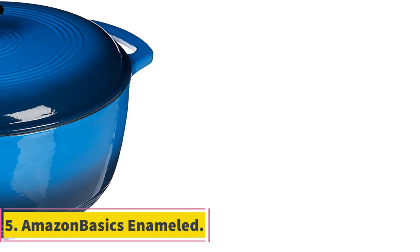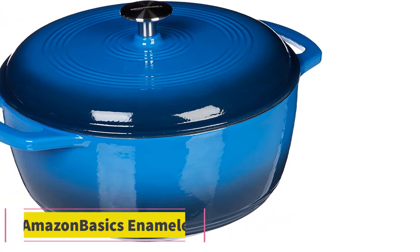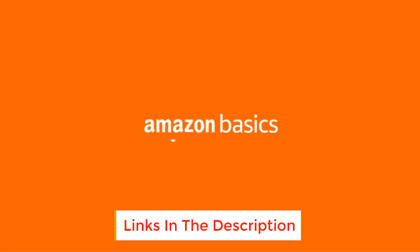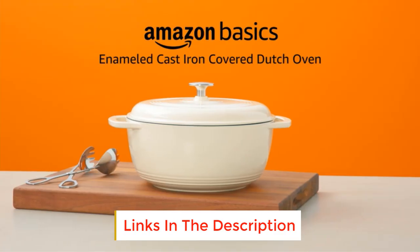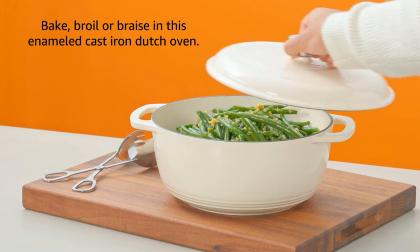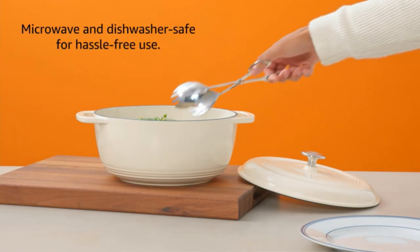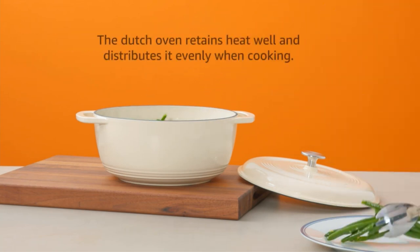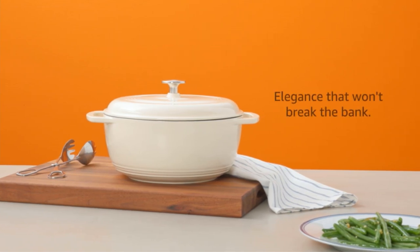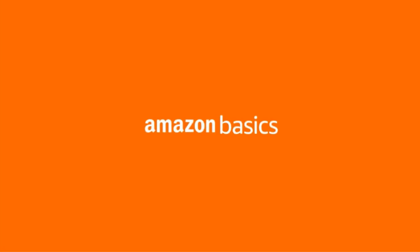Number 5: Amazon Basics Enameled. We're pretty sure Amazon took cues from other top-performing brands in order to produce this eerily familiar model. The similarities in look to the Cuisinat were startling. That said, it didn't perform quite as well. From picking up mysterious black marks on the outside after cooking bread to the handles instantly becoming too hot to touch on the stove, this product could use a few more years to mature. We'd call it a solid bargain buy for someone who isn't sure if they are ever going to use their Dutch oven.